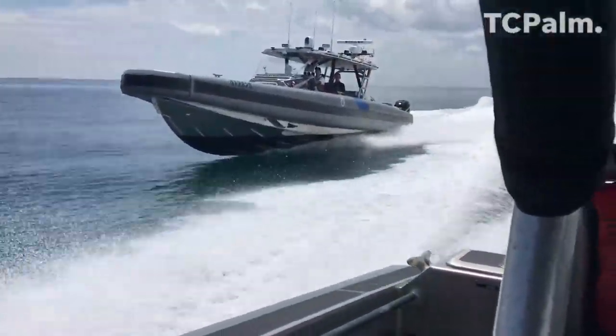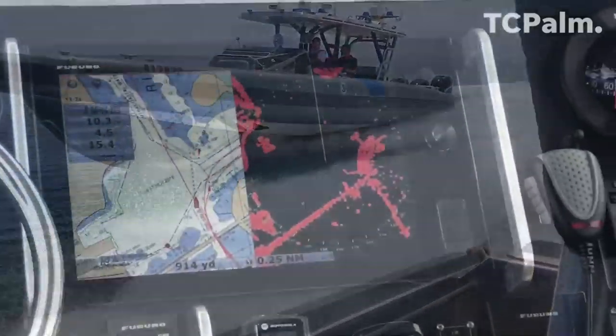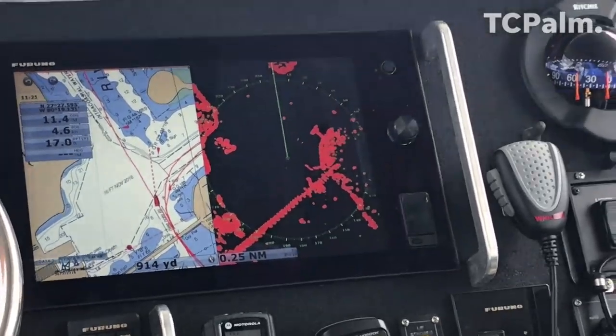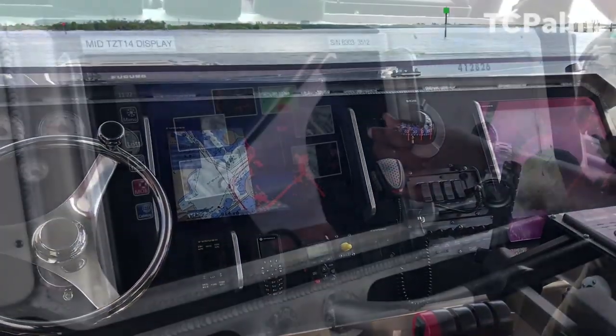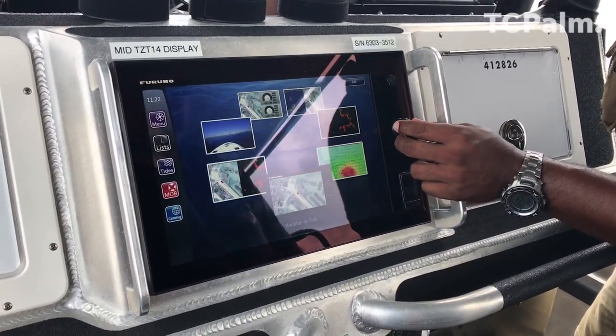One of the things that I think is the biggest advantage of this boat is not just the range, but the fact that the user interface engages every crewman on this boat. Whereas on the midnight before, just the front two people were primarily with the electronics.